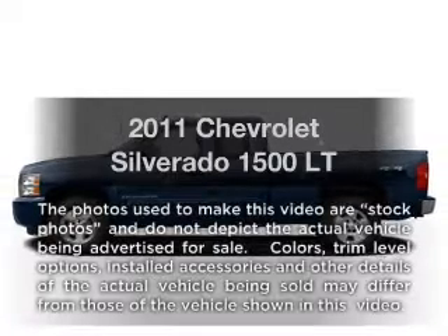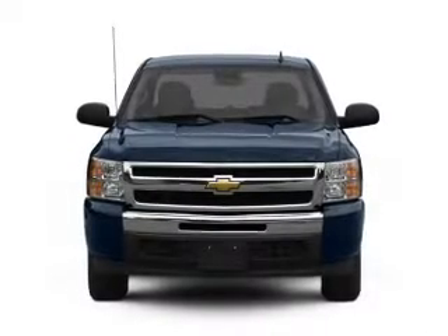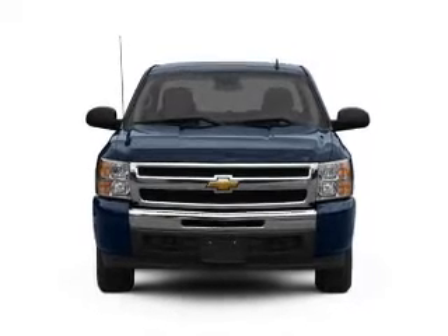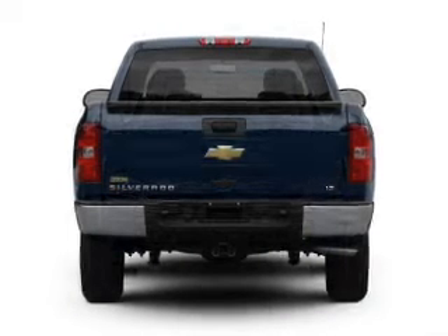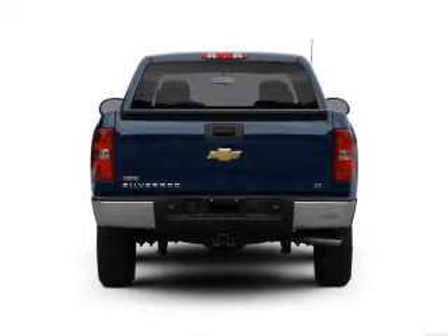Get noticed in this 2011 Chevrolet Silverado 1500. Travel the roads in style and comfort in this great vehicle. With a powerful 8-cylinder engine driven by an automatic transmission, the anti-lock braking system will keep you safe on the road.